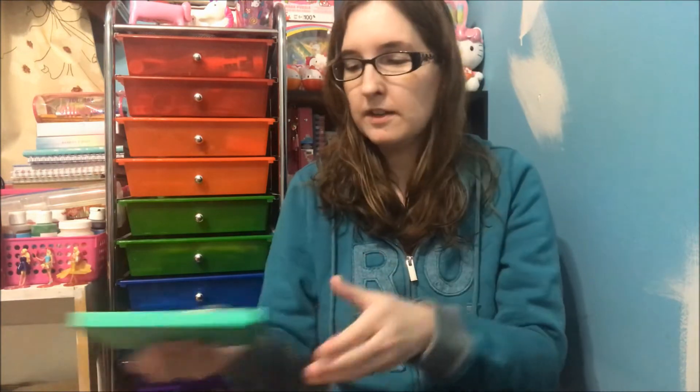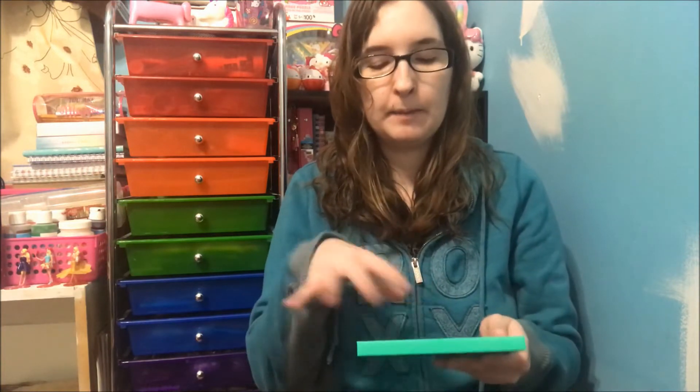Hey lollies and welcome back to my channel! I am back with another haul. I just got done doing a cosmetics haul and now I'm here with a Juvia's Place haul. I won't be hauling everything that I bought because I bought stuff for my sister and my mom, so they have their stuff already. So I guess we'll get started.